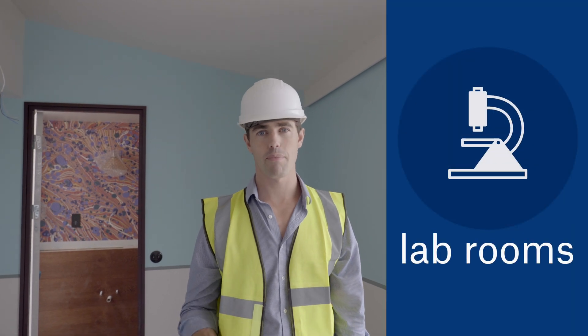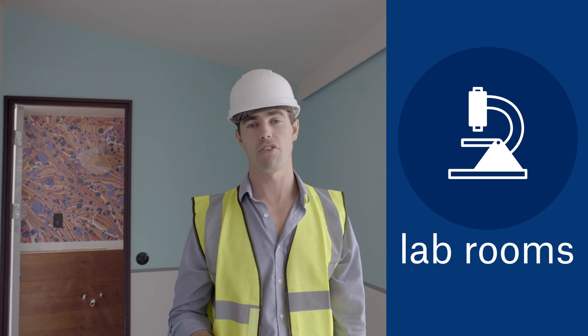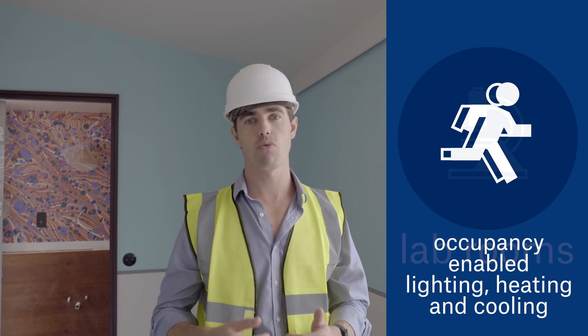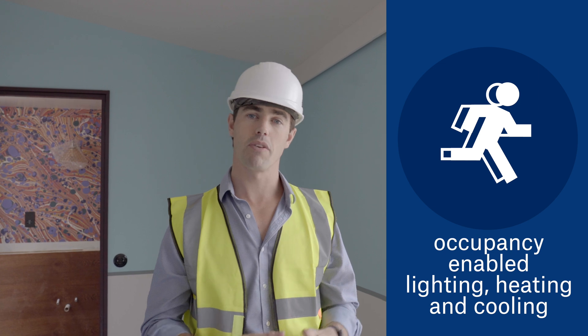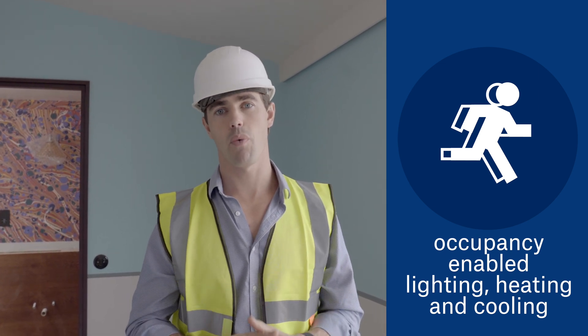There are pioneering technologies in the building including two lab rooms that learn from guest behaviour as we track water, energy and air quality in the room. In addition, there are in-room occupancy sensors which manage heating, lighting and cooling, along with a raft of other software innovations.